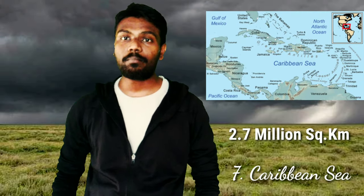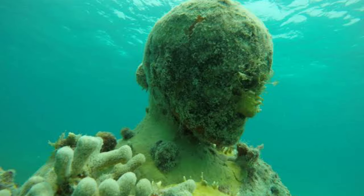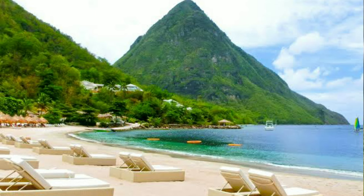The 7th one is the Caribbean Sea, with a surface area of 2.7 million square kilometers. It is connected to the Atlantic Ocean and takes its name from the natives who lived there. It includes over 7,000 islands; Cuba and Jamaica are well-known islands. The temperature of the Caribbean Sea stays around 27 degrees Celsius all year.